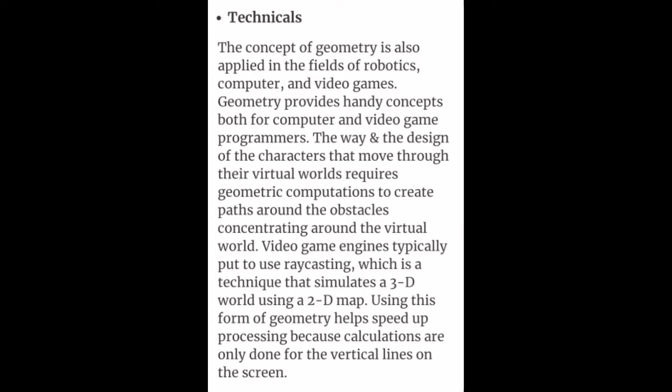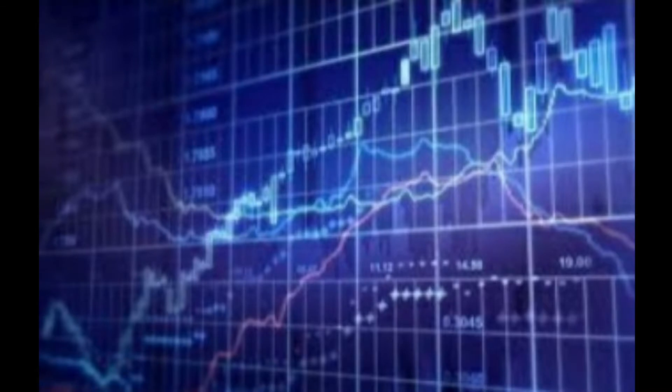Technicals. The concept of geometry is also applied in the field of robotics.